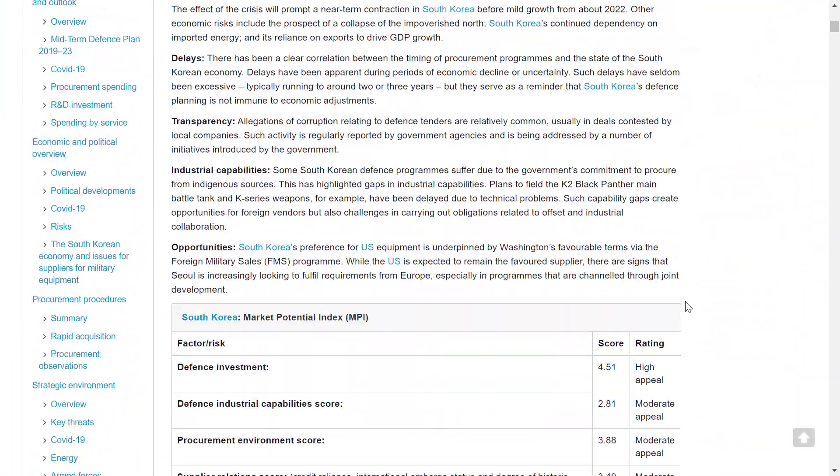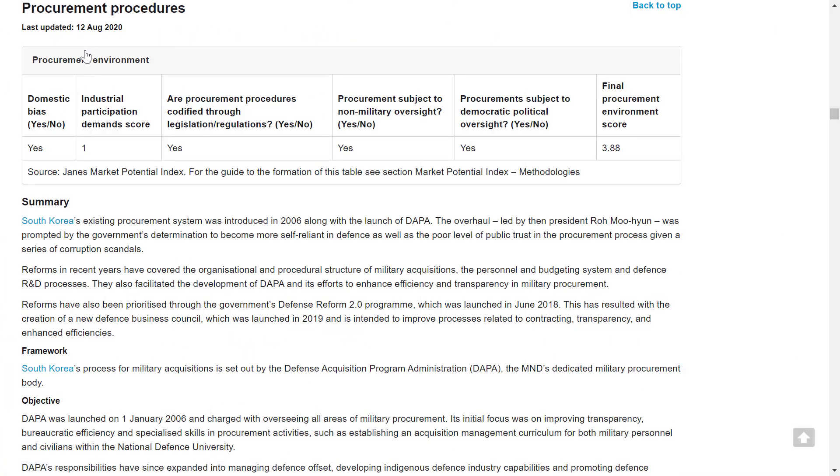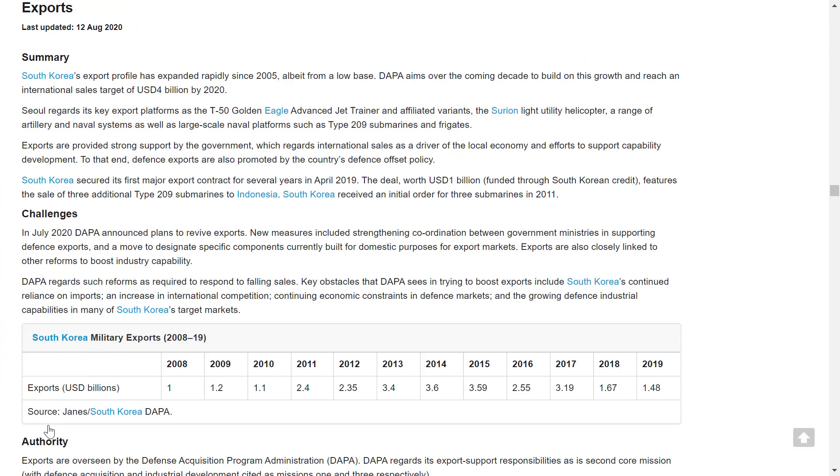Access Jane's comprehensive market report for the latest developments on South Korean entry strategies, procurement procedures, and offset requirements, as well as insight into political developments, export challenges, and key principal contacts.